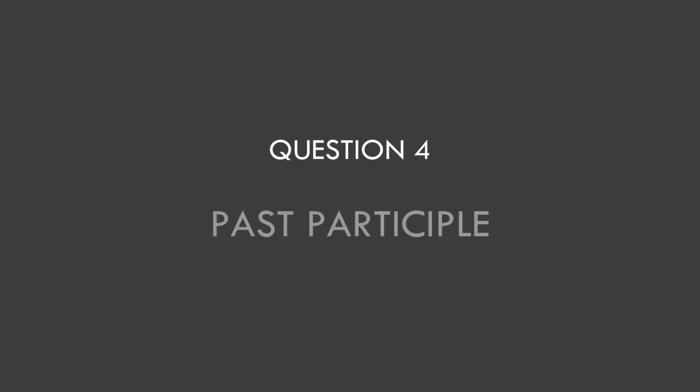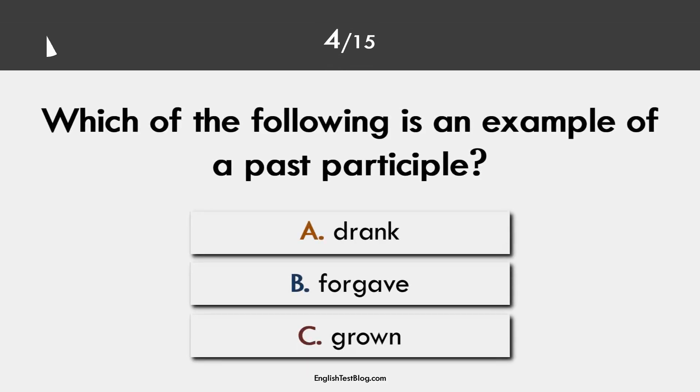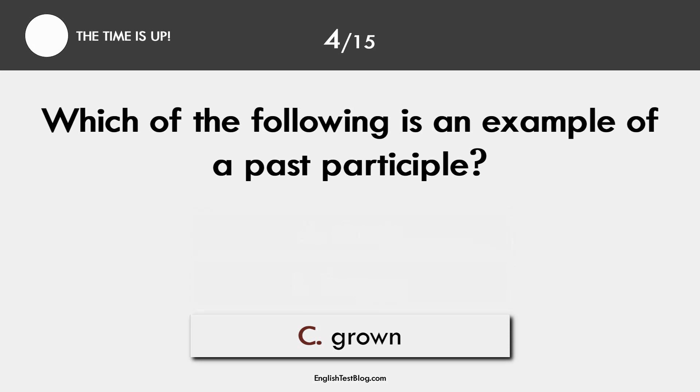Question 4. Past participle. The correct answer is C: grown as a past participle form.